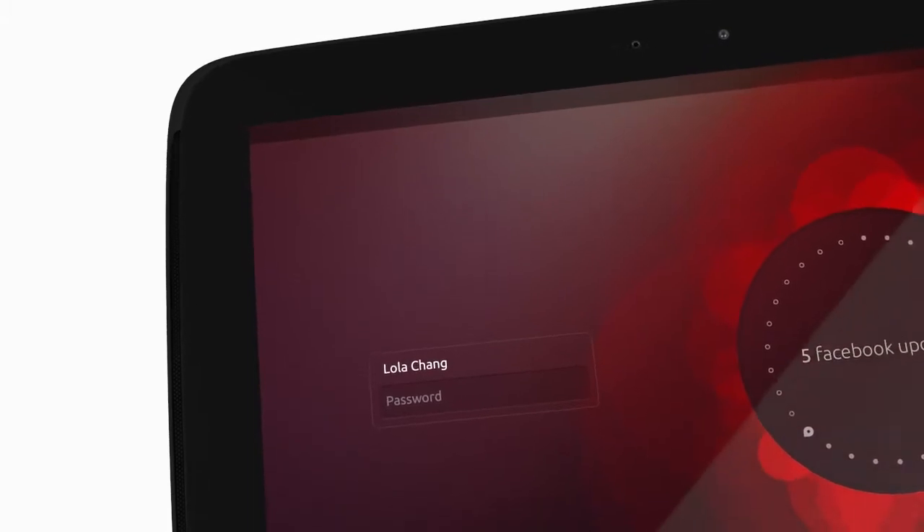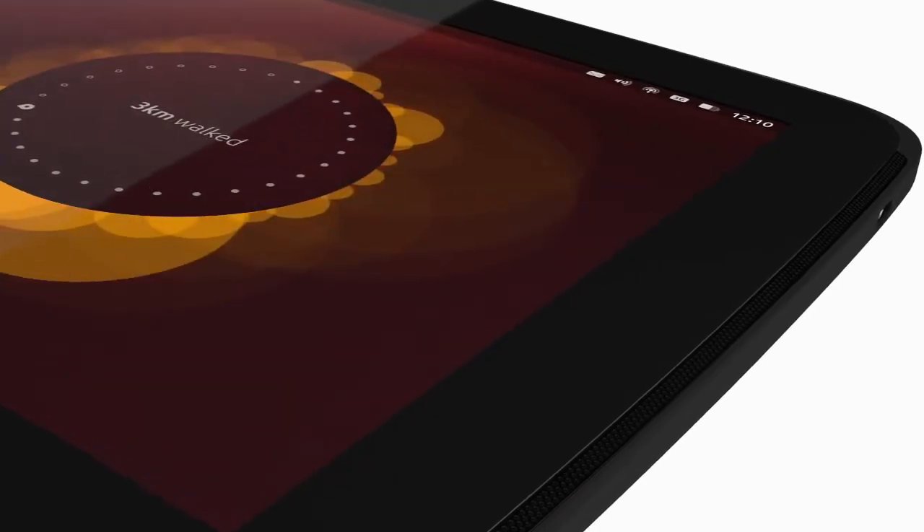And now we're delighted to unveil the newest member in the Ubuntu family: our tablet interface, which works gracefully on different screen sizes and resolutions.